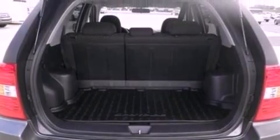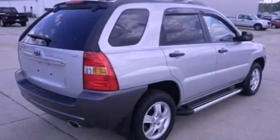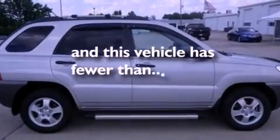Also included are an engine immobilizer theft deterrent system, 12-volt power outlets, an anti-lock braking system, roof rails, and this vehicle has fewer than 38,000 miles on the odometer.